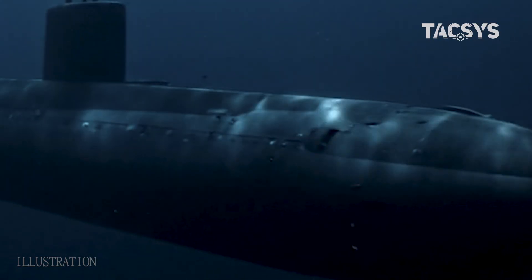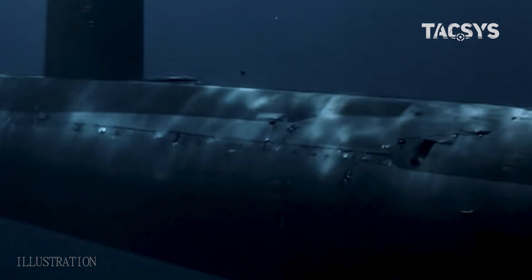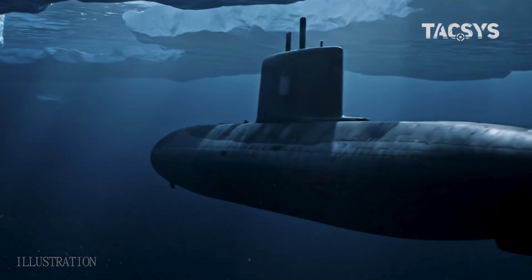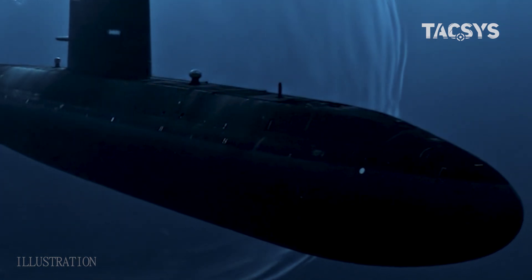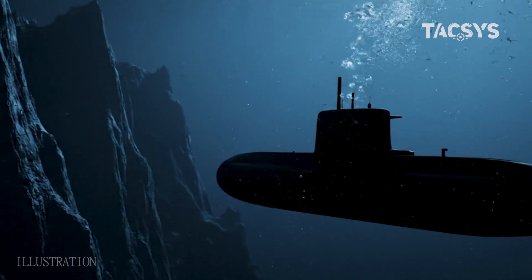In today's oceans, silent giants move unseen beneath the waves. Among them is the Borei-A Class, Russia's latest strategic nuclear submarine. Designed for stealth, endurance, and immense firepower, this vessel is at the core of Moscow's nuclear deterrent.